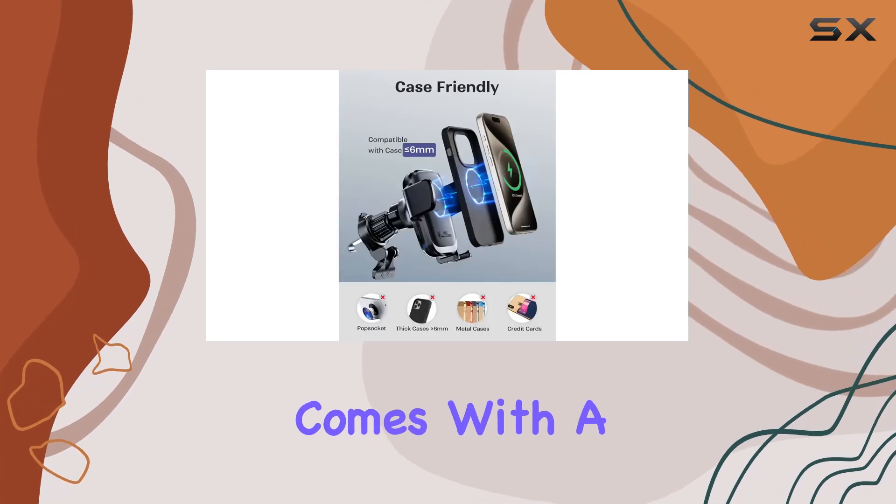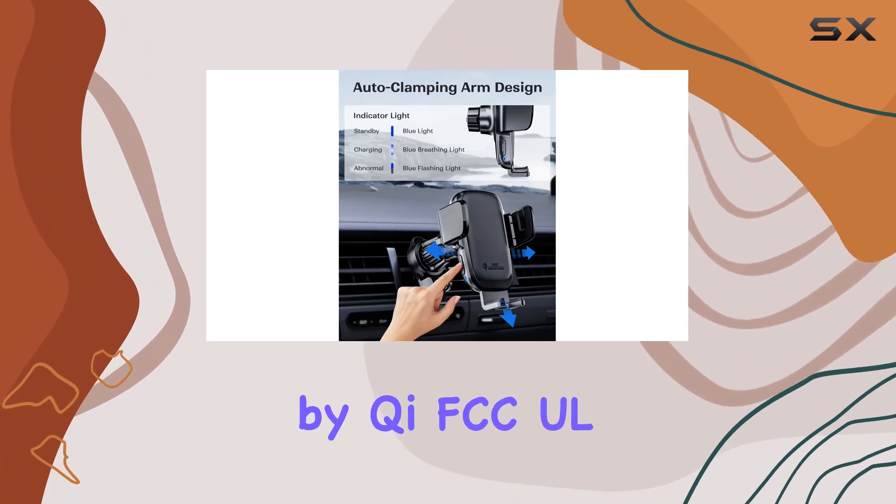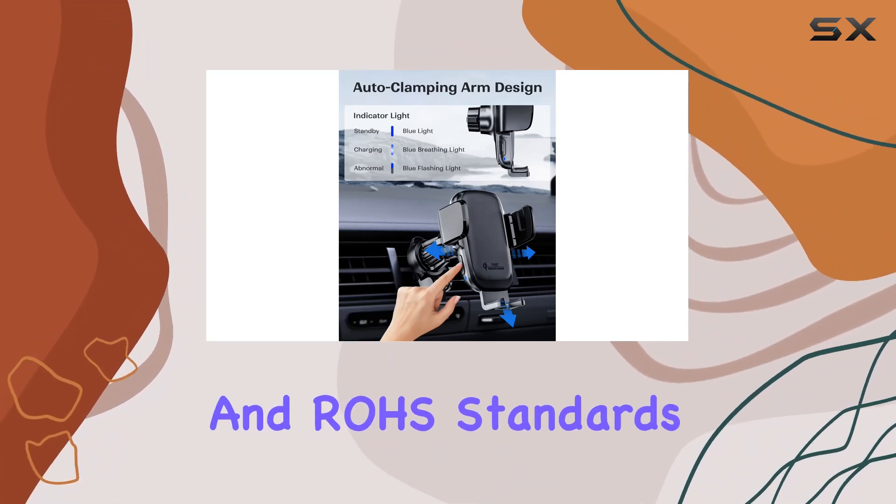Plus, it comes with a generous 24-month warranty. The KPO and wireless car charger is certified by CHI, FCC, UL, and ROHS standards, ensuring a reliable and safe charging experience.